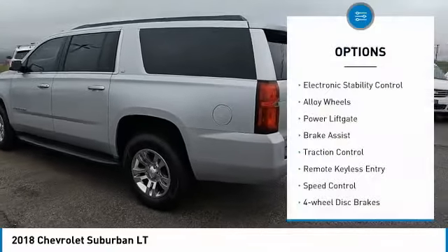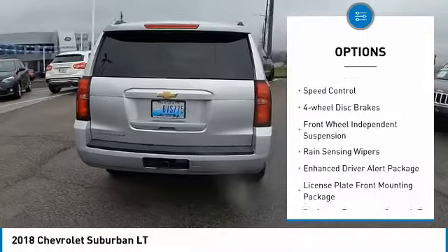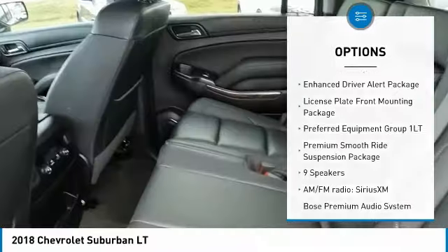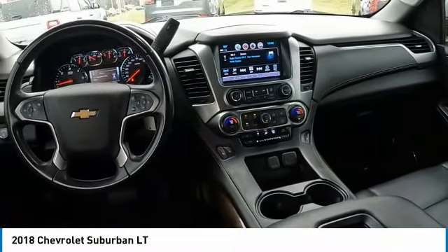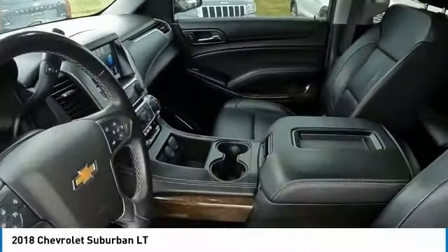Here are some of this vehicle's great options: electronic stability control, alloy wheels, power liftgate, brake assist, traction control, remote keyless entry, speed control, four-wheel disc brakes, front wheel independent suspension, and rain sensing wipers. Take this vehicle for a spin and see why so many shoppers are now proud owners.